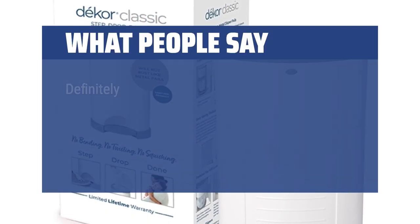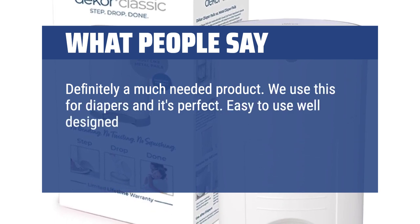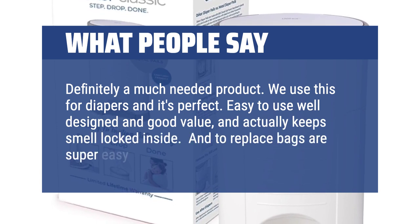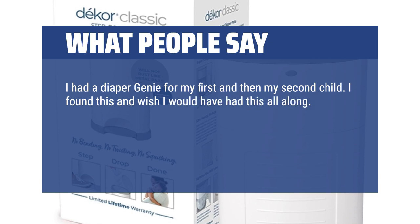What people say: Definitely a much-needed product. We use this for diapers and it's perfect — easy to use, well designed, good value, and actually keeps smell locked inside. Replacing bags is super easy. I had a Diaper Genie for my first and second child, then found this and wish I would have had it all along. This is hands-down way better in so many ways.